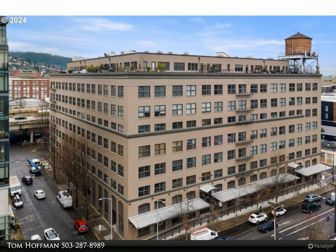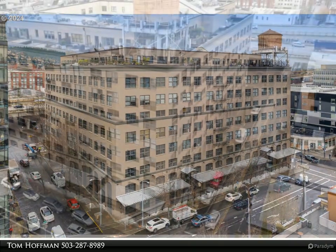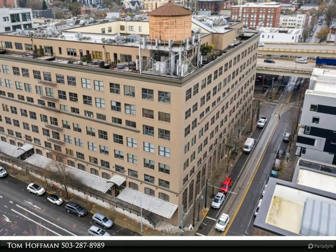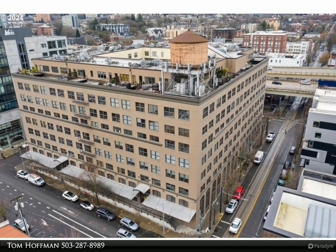This stunning loft features soaring ceilings, expansive windows, and chic industrial finishes, creating a stylish and comfortable retreat. With a spacious open layout, this loft is perfect for entertaining and relaxing.